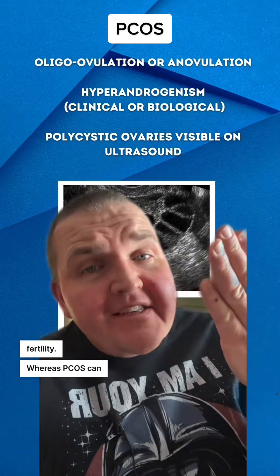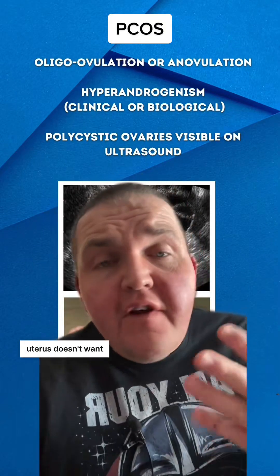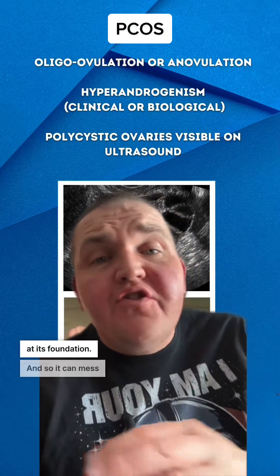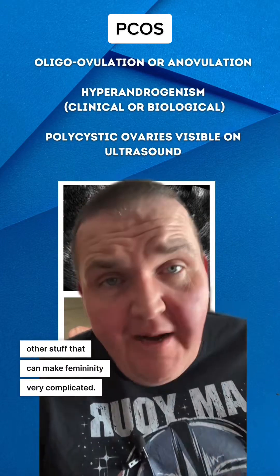Whereas PCOS can make it impossible to get pregnant. And I know that everyone with a uterus doesn't want to be pregnant, but this is hormonal at its foundation, so it can mess with all kinds of other stuff that can make femininity very complicated.